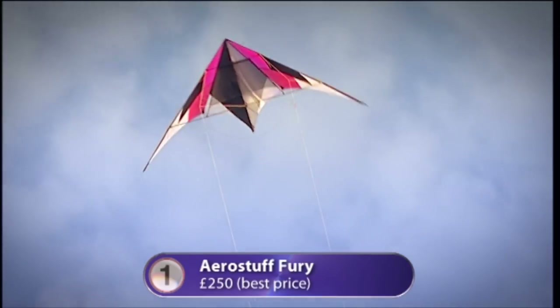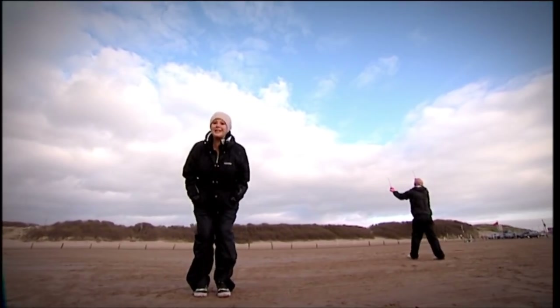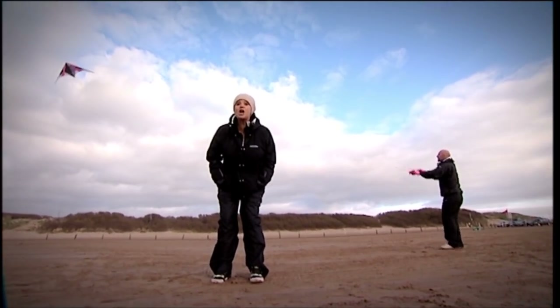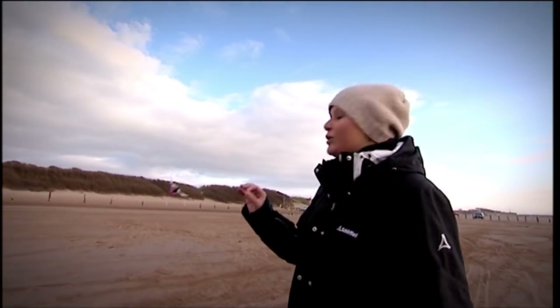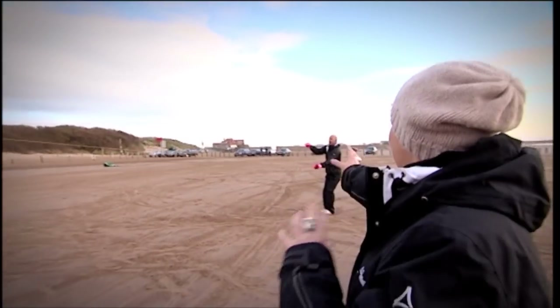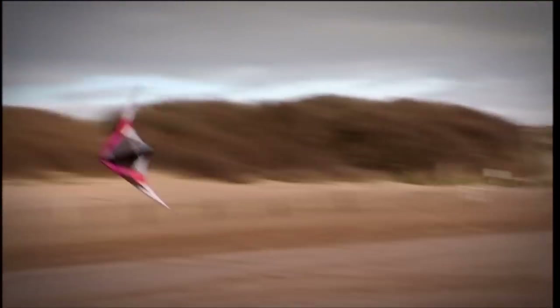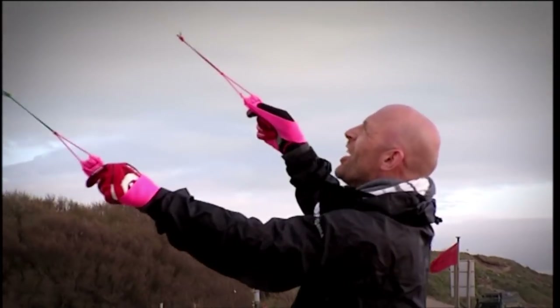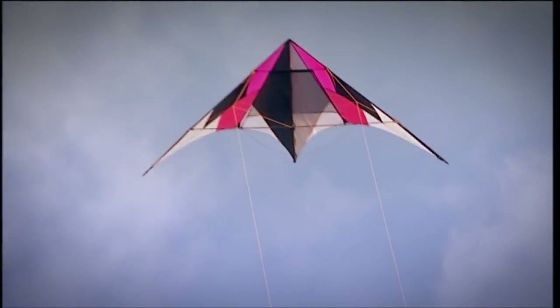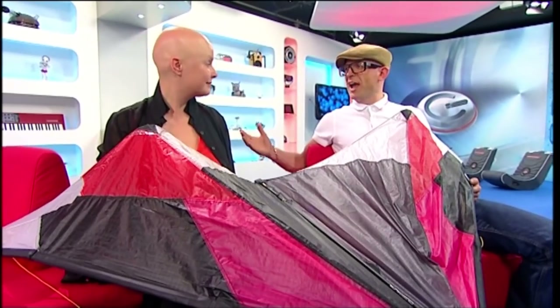The number one kite is the Aerostuff Fury, a precision trick kite designed by world sport kite champion Carl Robertshaw. It has a very large window — meaning a wide fly area — with a limited edition frame made from wrapped carbon fibre, which is light but very stiff. The 250-centimetre wingspan kite can perform amazing tricks like the Lazy Susan, the Flick Flack, the Comet, and the Twizzle. It uses polyester steel instead of nylon for speed, and despite being high-tech, even a novice can be making shapes in the sky quickly.